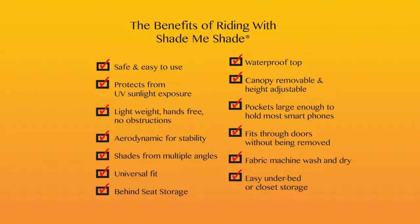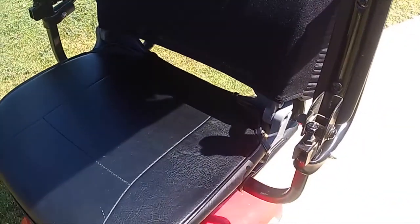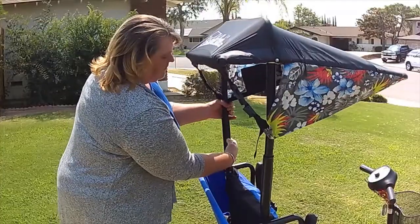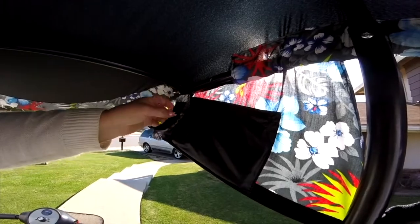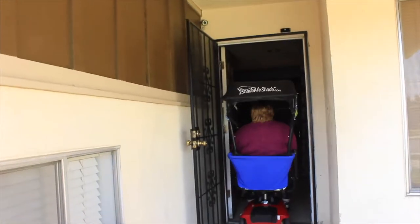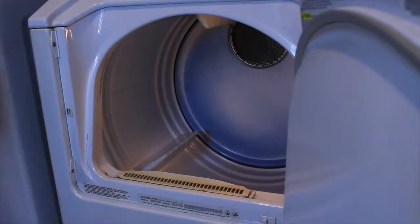It has a universal fit and storage behind the seat. The top is waterproof in case you get caught in the rain. The canopy is adjustable and completely removable. There are pockets on both sides large enough to hold most smartphones. It fits through household doors without being removed, and you can toss it into a washer and dryer.